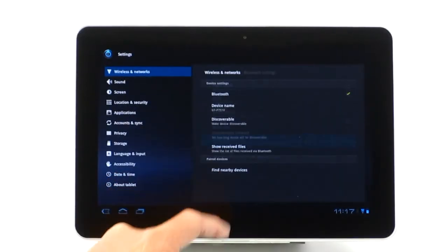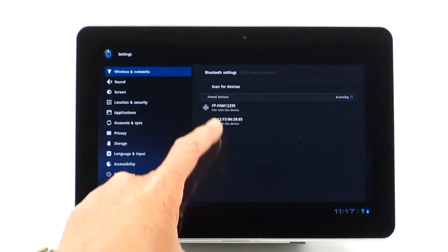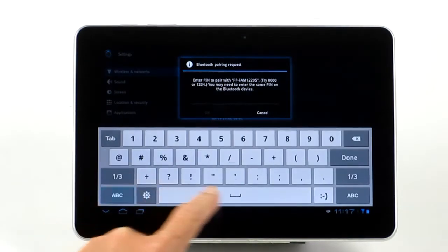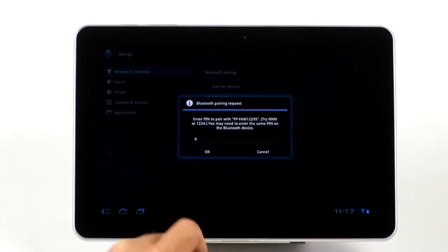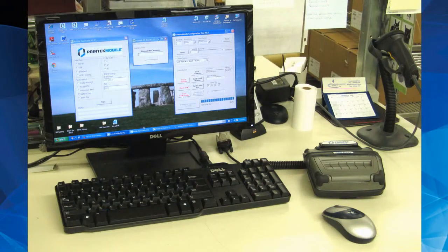It's simple to connect your Android tablet or smartphone to the printer. Printek can provide step-by-step instructions and important tips for success. When you are ready to deploy your app, Printek can show you how to set up your hardware most efficiently, and we will even pre-configure your printers at our factory.